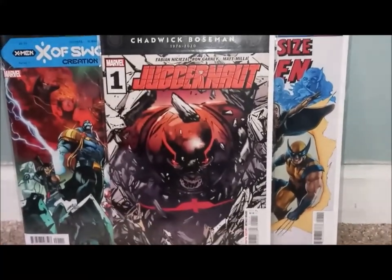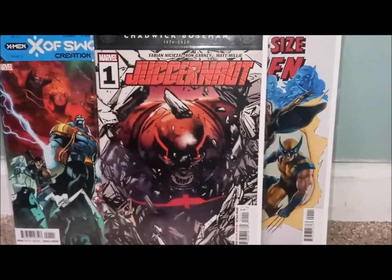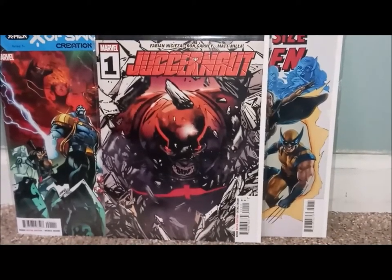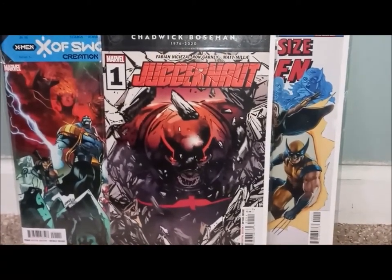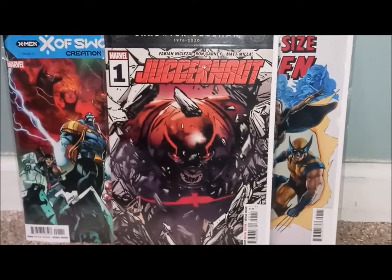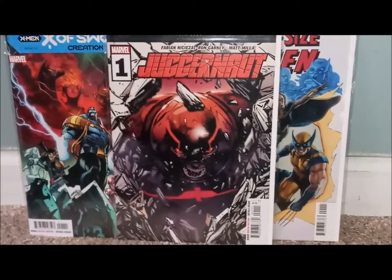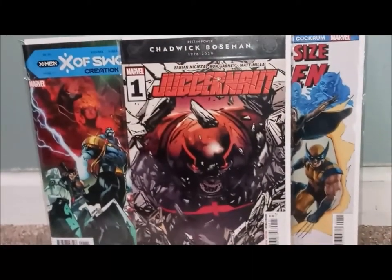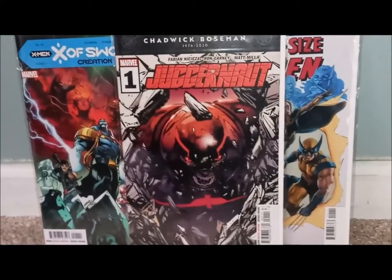X-Men related — I definitely had to pick up Juggernaut number one, just in case this book takes off. One of my favorite artists on the front cover — I think that's Fabian. I definitely love Juggernaut. This is a dedication to Chadwick Boseman — so just very cool. On the back, all these comics are dedicated to Chadwick Boseman, and there's a picture of him. I was also looking for a Spawn cover but couldn't find it — I'll find it later.